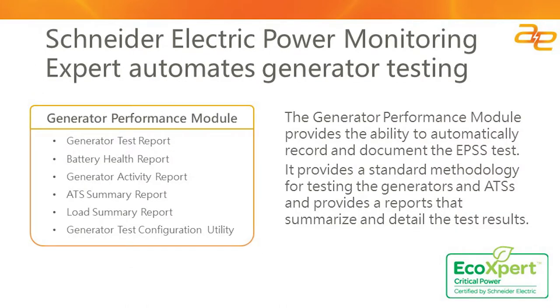One of the solutions we are recommending to many of our critical power customers in the healthcare and data center industries is Schneider Electric's Power Monitoring Expert — specifically the Generator Performance Module. When combined with the Schneider Electric EPMS system, this module allows the recording of the EPSS test automatically. It uses a standard methodology and can also support software initiation of the test. All documentation required for compliance reporting is automatically generated and can be saved or emailed to the appropriate locations within your organization.